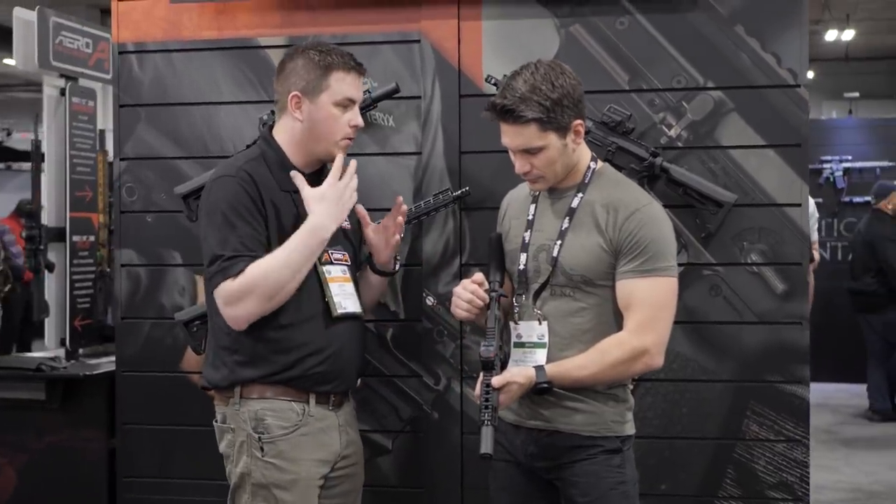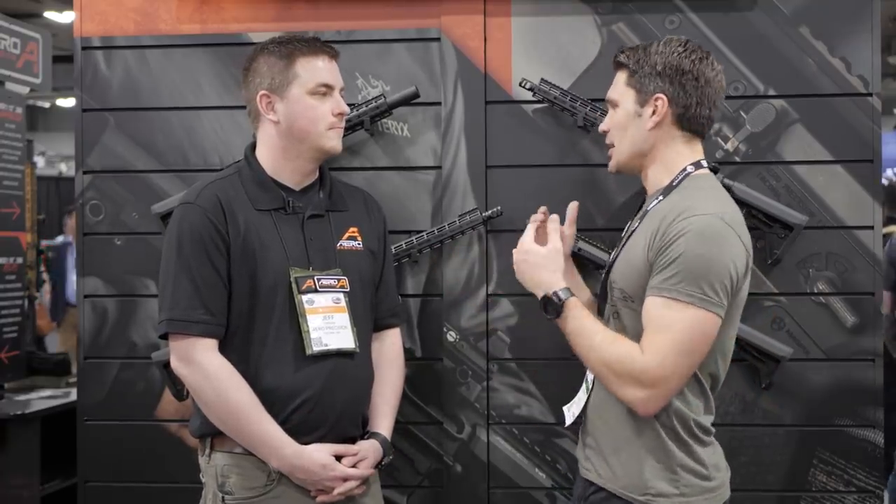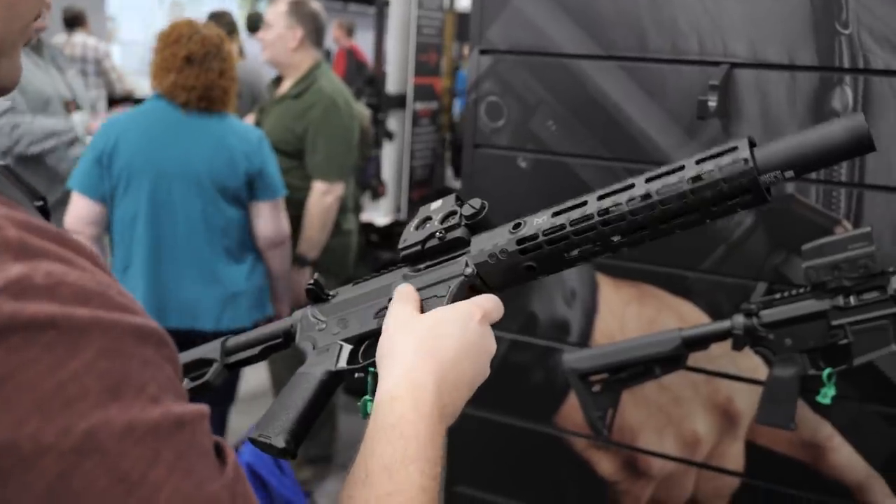I'm going to go ahead and cover what we're talking about today — long-ass time coming. I mean, I can't believe you guys haven't done this before, and that is a PCC. Jeff, tell me about it, man.